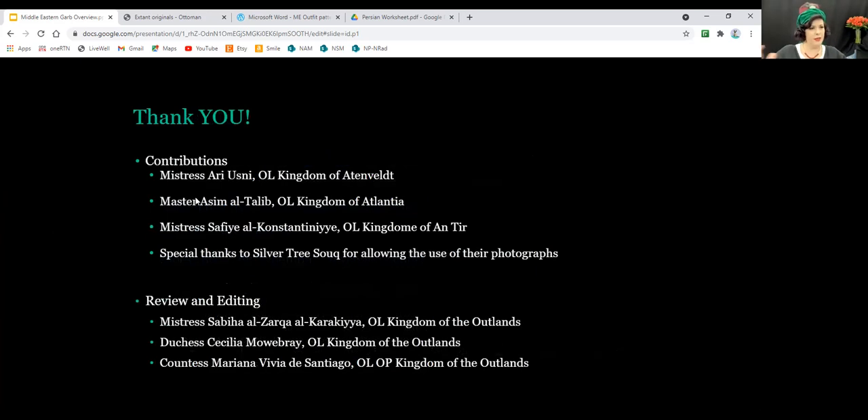I believe that's it. I want to thank Mistress Ari, Master Esteem, Mistress Sophia, Silvertree Souk, and also Sabia, Cecilia, and Mariana for doing the reviewing and editing. I intentionally wanted to keep this class a little bit shorter than an hour simply to make room for questions and make sure I got through everything. So we're done a little bit early — does anybody have any questions?